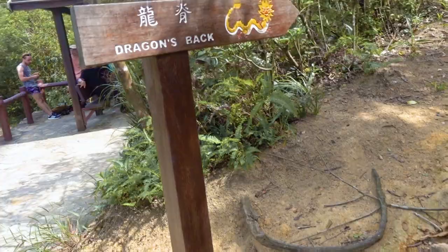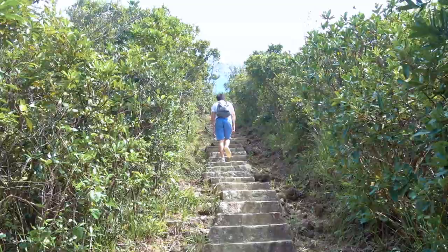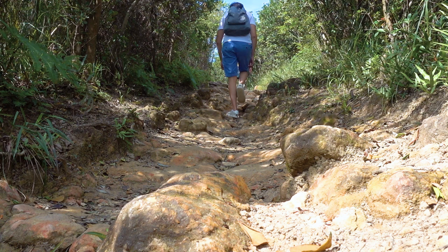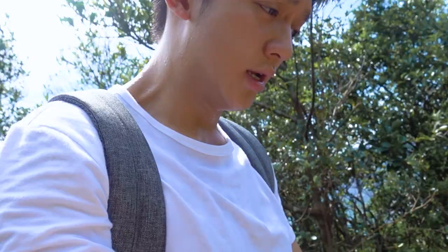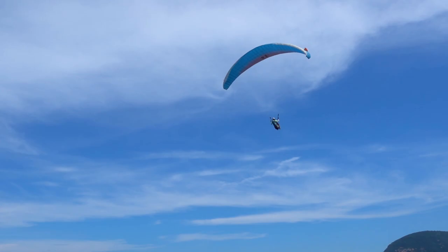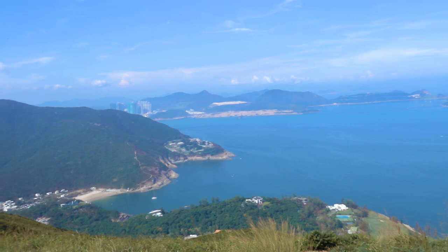This next one is a trek — Dragon's Back, one of the best hikes in all of Asia. It's an urban hike with ridiculously incredible views of Hong Kong. Take the MTR to Shau Kei Wan Station, Exit A3, then get bus 9 to Toh Tei Wan. The trek finishes at Big Wave Beach and takes around two and a half hours. Bring tons of water — it's rocky and takes about an hour to reach the top. You'll see paragliders, a view of Shek O Beach, and you're right next to the water. You can even do windsurfing at Shek O Beach. Five out of five.